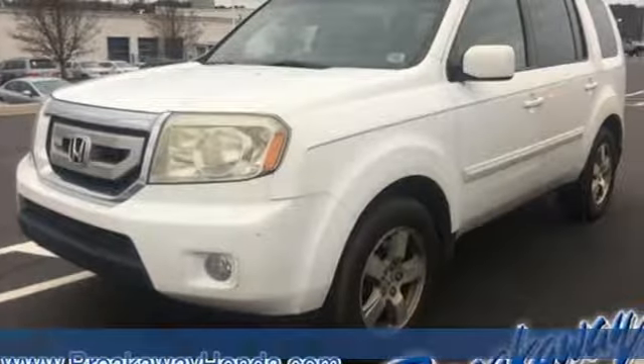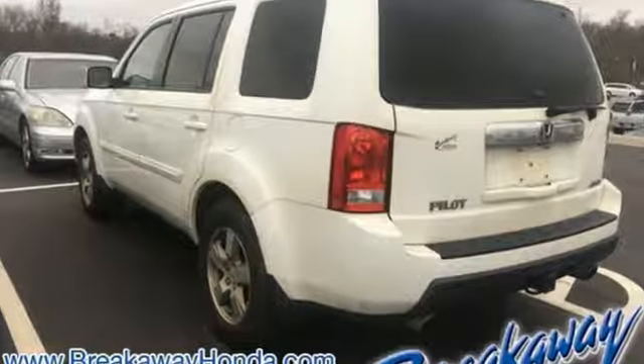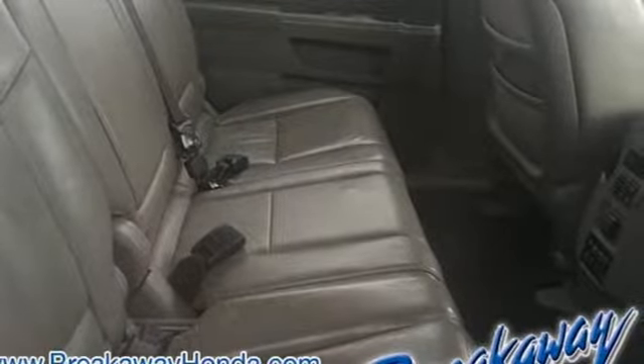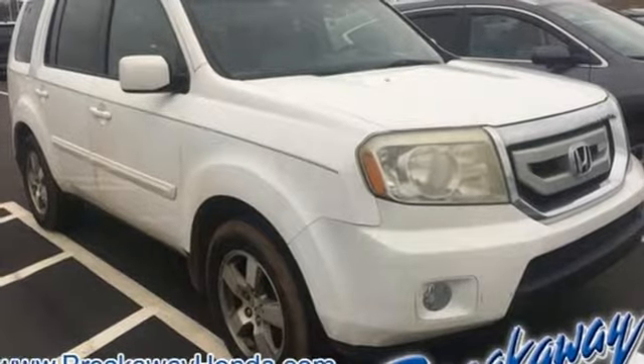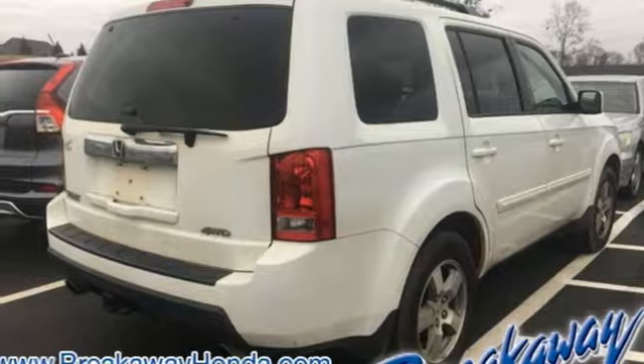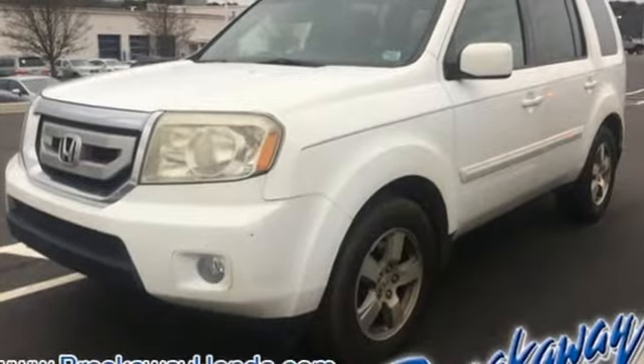A great vehicle is comprised of great features, like these: V6 engine, front heated leather bucket seats, AM-FM satellite radio, auto-dimming rearview mirror, dual-zone climate control, power heated mirrors, entertainment system with DVD, power sliding and tilting sunroof, AC power outlet, and automatic transmission.